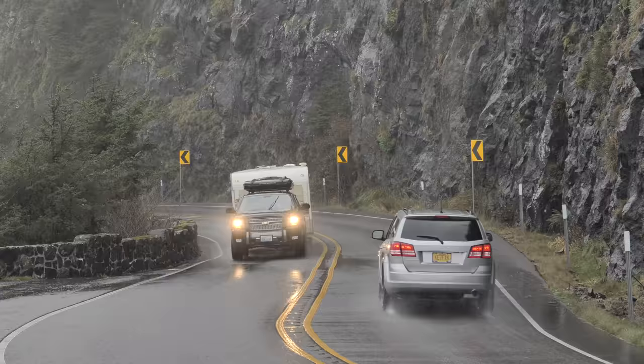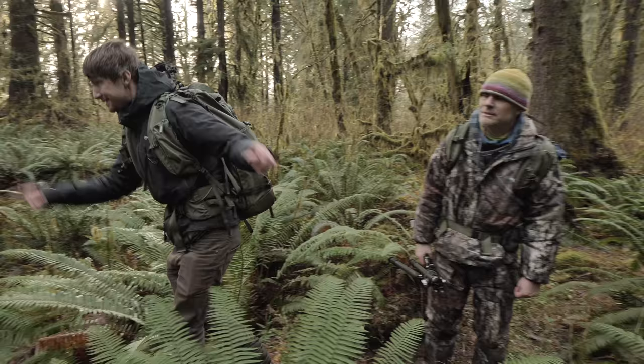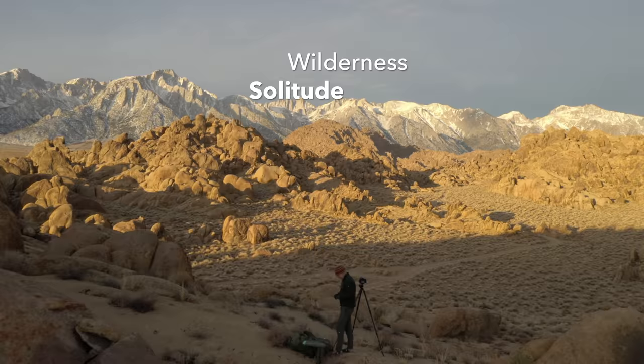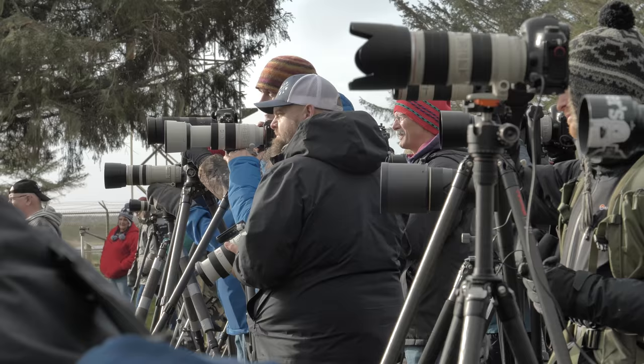This is gonna be frickin' awesome, man! Look at this thing! Look at this! This is the kind of shot where I'm already pre-visualizing.